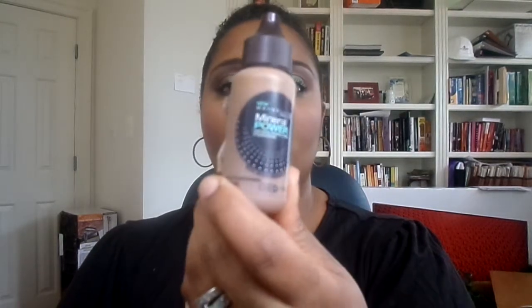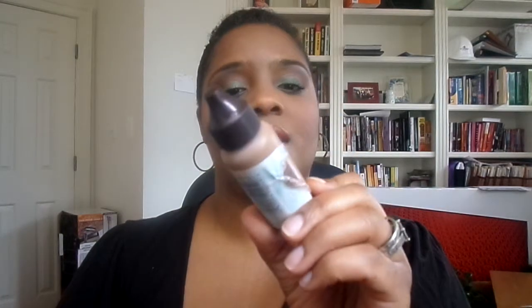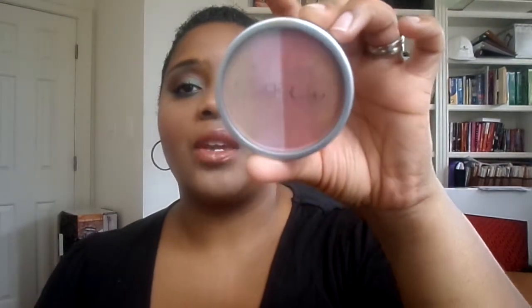As far as foundation, I used the Maybelline Mineral Power Foundation in the shade Caramel, and this also has an SPF of 18. I picked this up at the dollar store. For highlights, I used the Wet n Wild MegaGlo Illuminating Powder in the shade Catwalk — you can find these at your local CVS, Rite Aid, or Walgreens.